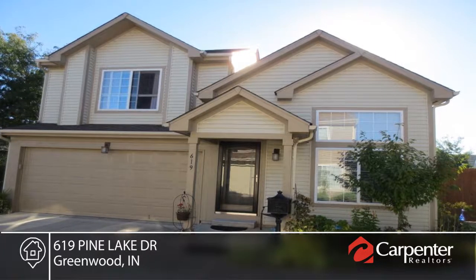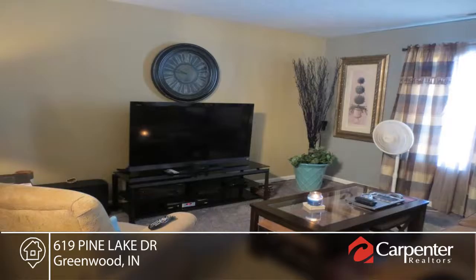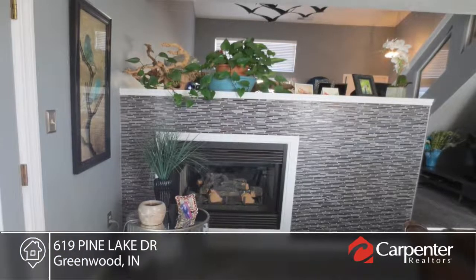This spectacular two-story home shows like a much more exclusive listing. Granite countertops and tile backsplash make the kitchen a dream to cook in.